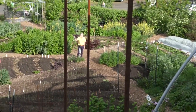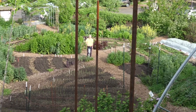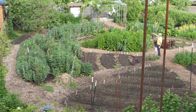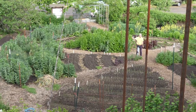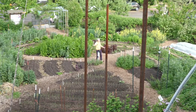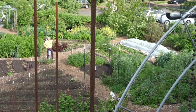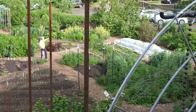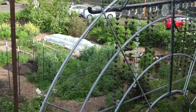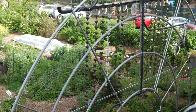Around the perimeter we have grapes, raspberries, and fruit trees — including a fig tree and an apricot tree. On the south side, we have a series of rain swales that run along the length between the parking lot and the gardens, which allow us to percolate into the ground all of the water that lands on the site.